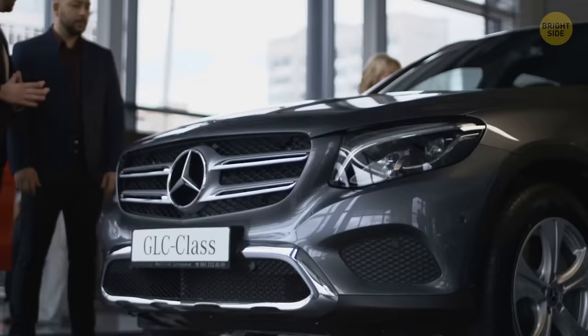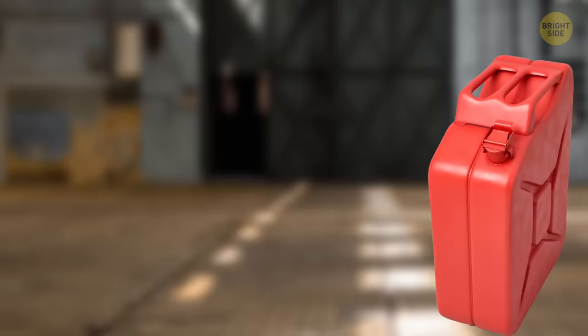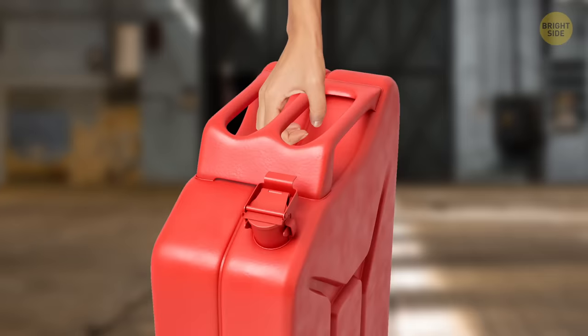Jerry cans have three handles so you can carry them without sloshing the liquid around. You grab the middle one if you're alone, or you and a friend each grab a side one. Gas cans also have an extra tiny hole to prevent glugging — keep it open and it gives the air somewhere to escape.